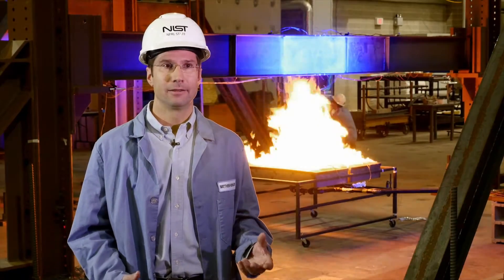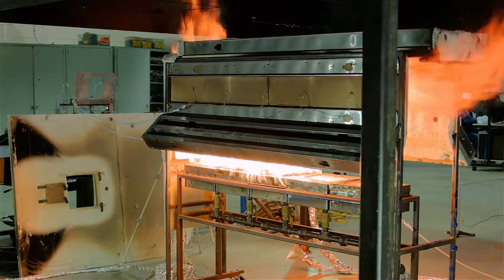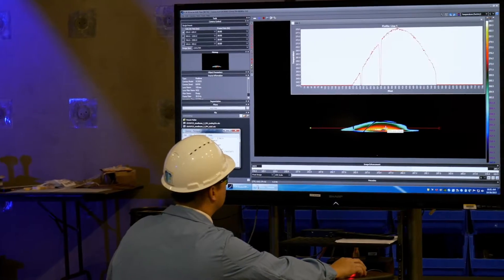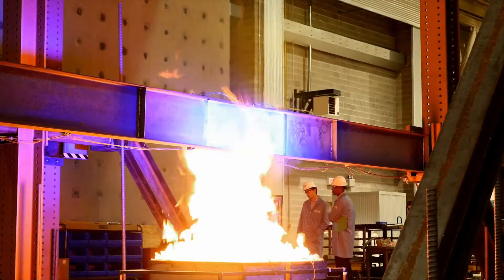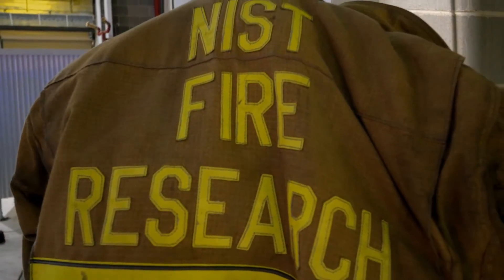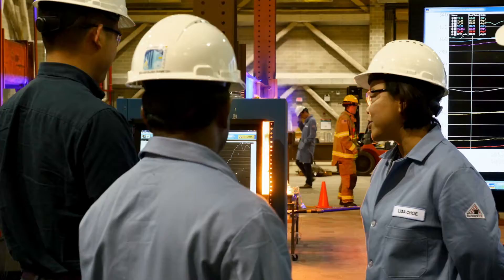We bring to bear decades of understanding of fire science as well as high-fidelity metrology. The data gathered by the scientists and engineers performing research at the facility will greatly improve fire protection standards and spur innovation in building materials and design. With the addition of the structural side of the building, we are working with structural engineers, and we have developed a really good synergy — the fire researchers are learning about structural engineering, and the structural engineers are learning about fire research.